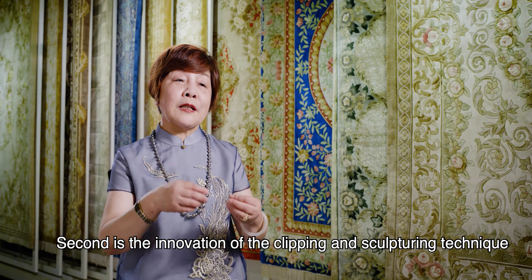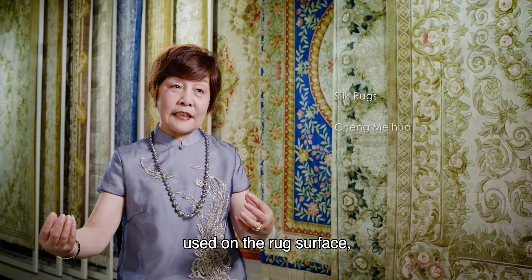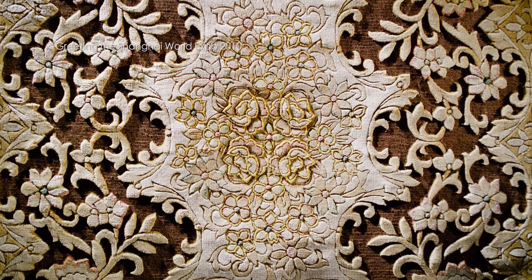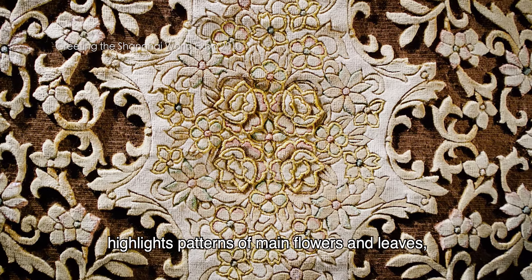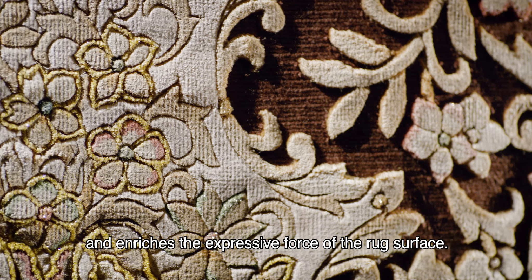The second innovation is the clipping and sculpturing technique applied to the rug surface, which makes the silk rugs delicate and exquisite, highlights the patterns of main flowers and leaves, and enriches the expressive force of the rug surface.